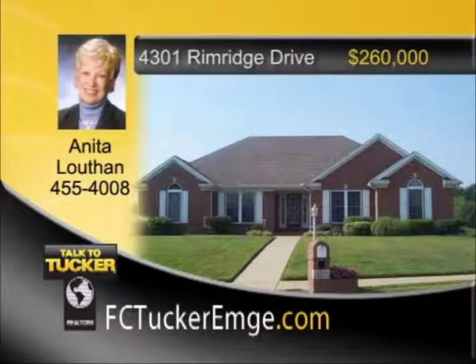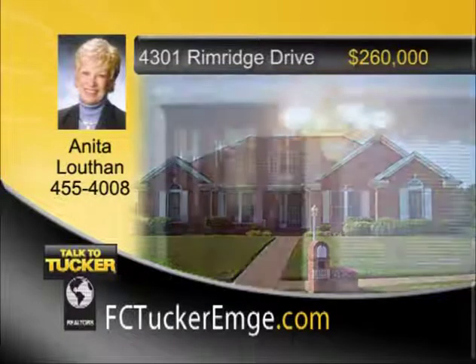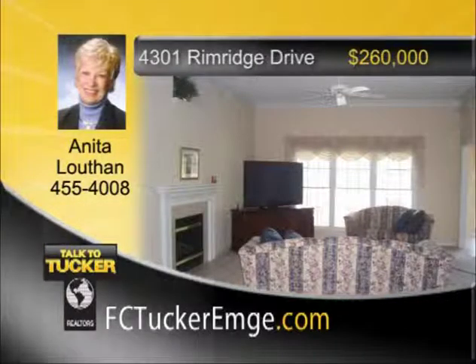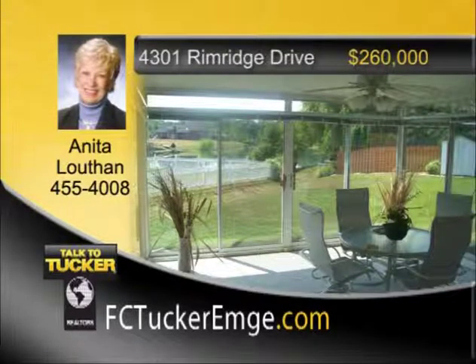Meticulously maintained and attractively appointed is this four-bedroom, two-bath home. Enter into a spacious tiled foyer flanked with pillars which opens to a great room with 12-foot ceilings. Formal dining room with crown molding and easy access to the kitchen, fully equipped with pantry, plate rack, and breakfast bar. The master bedroom with unique angled walls has French doors that lead to the master bath with tile-to-ceiling whirlpool tub, two vanities, separate shower, and walk-in closet with built-in drawers. Front bedroom with cathedral ceiling and walk-in closet. The backyard has partial wood privacy fence, yard barn, and a beautiful view of the lake. Don't let this one pass you by. Talk to Anita Louthon at 455-4008.